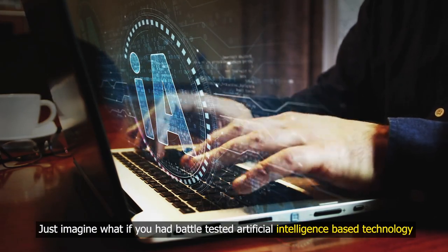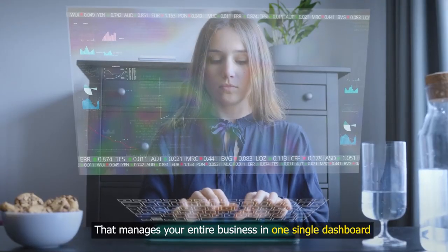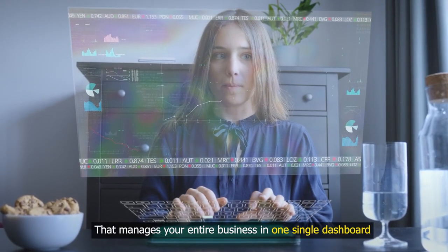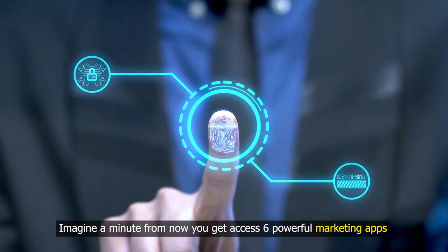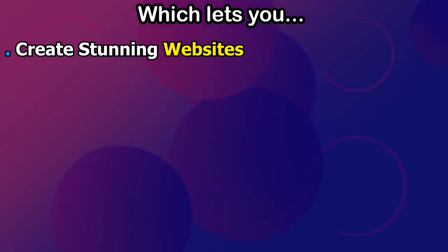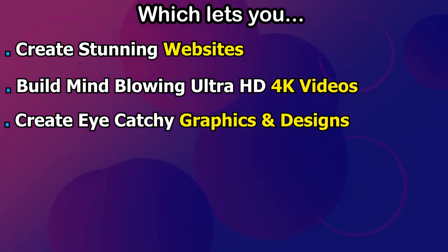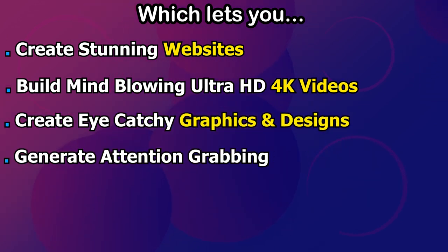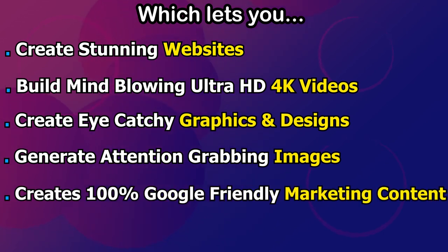Just imagine what if you had battle-tested artificial intelligence-based technology that manages your entire business in one single dashboard? Imagine a minute from now you can get access to six powerful marketing apps, which lets you create stunning websites, build mind-blowing Ultra HD 4K videos, create eye-catchy graphics and designs, and generate attention-grabbing images.